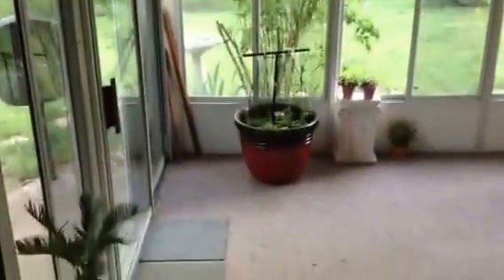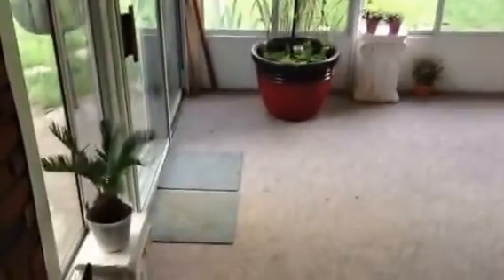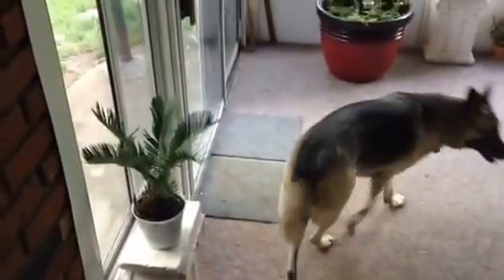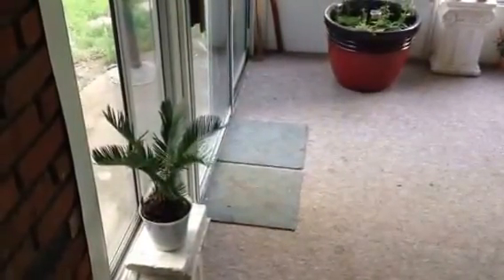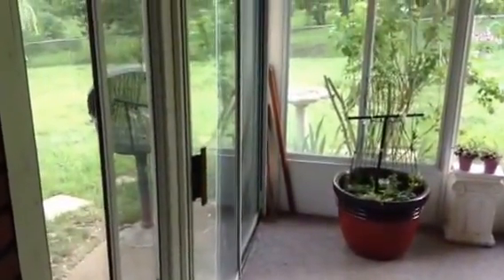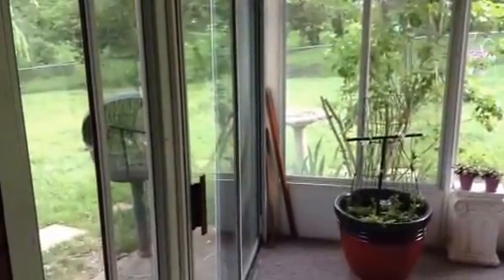We're in the front room looking at the sliding glass doors. Good morning, Allie! I've got my husband's slippers and there's my sago palm, and the doors to our sunroom that go outside.